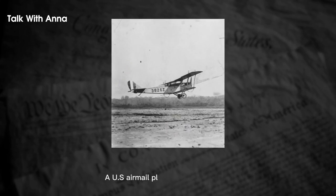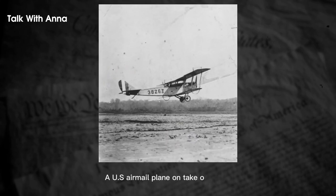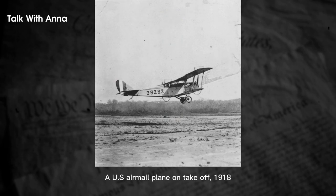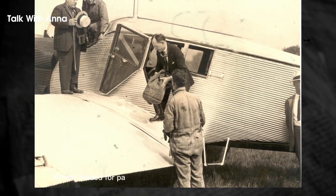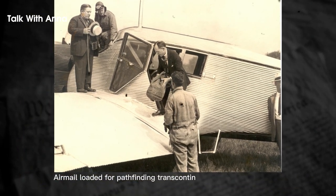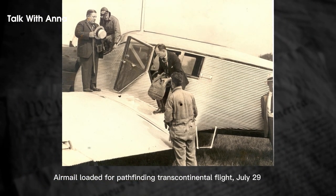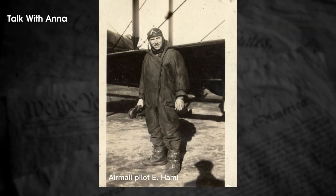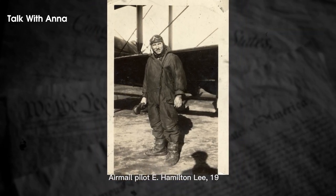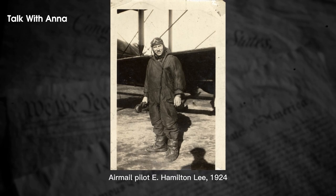The photographs showcased here are a rare glimpse into the planes, pilots, and support staff that made airmail services possible — from the early biplanes used to carry mail to the larger and more advanced aircraft that followed. These images offer a captivating view of the evolution of airmail technology and capture the thrill and sense of adventure inherent in the early days of airmail services.